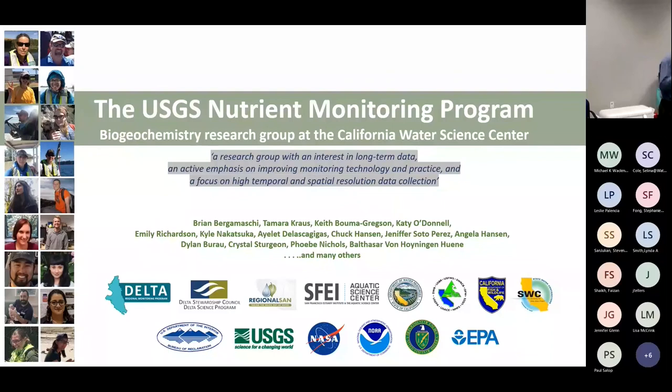The Bureau of Reclamation supports the bulk of what is normally thought of as our monitoring program — our fixed station network — but USGS also sticks in a ton of money. We get money from Fish and Wildlife, the Delta Stewardship Council, NASA, NOAA, DOE, EPA, and the state water contractors. These usually fund the more innovative aspects of what we try to do — adding new kinds of sensors and measuring new kinds of things.